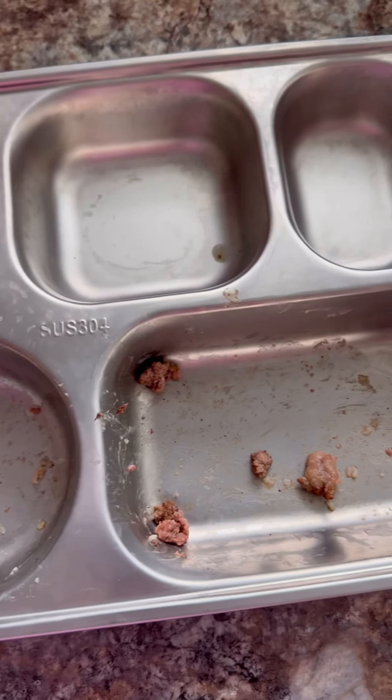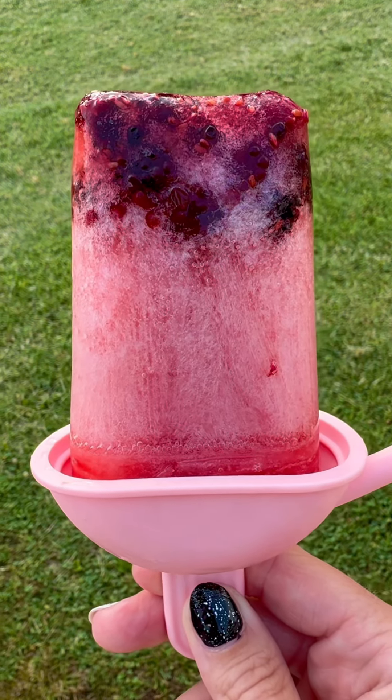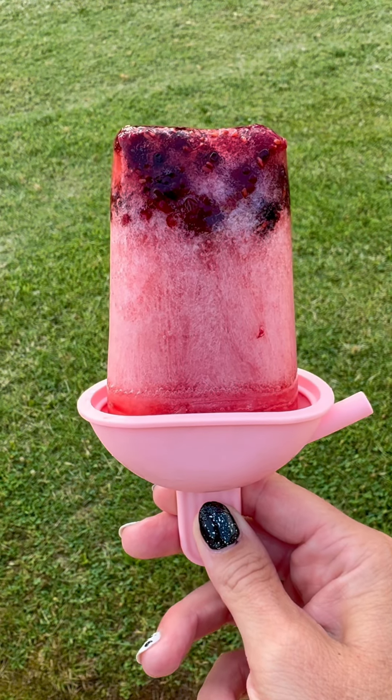Isla wasn't quite done yet, so she came back for seconds. Check out what we had for dessert — these beautiful blackberry popsicles.